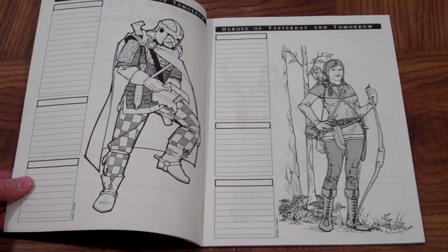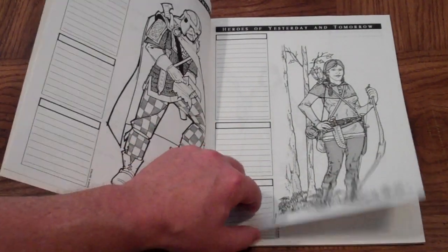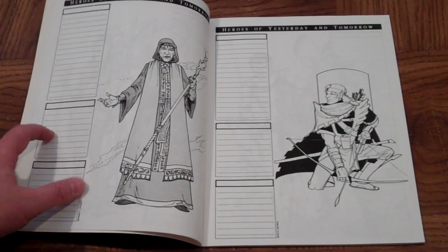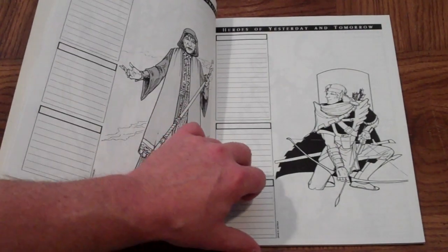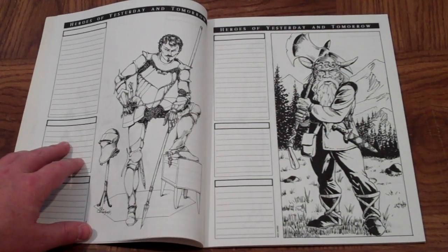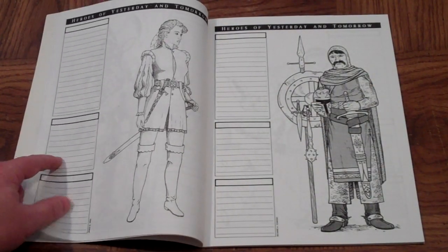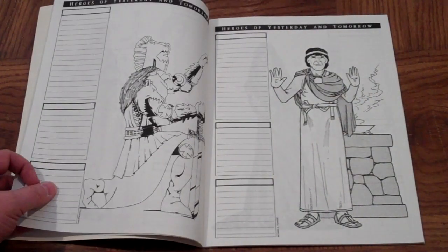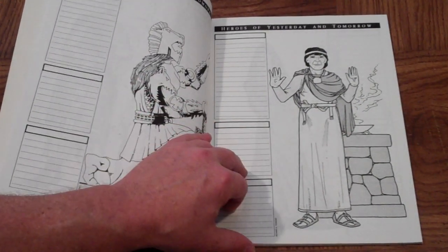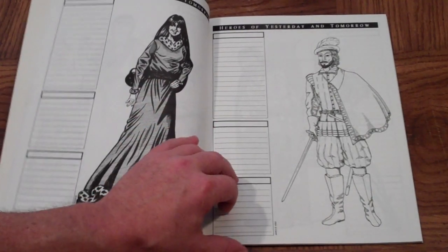We start off with some David R. Dietrich art — fantasy of a man in armor and chain. Richard A. Tomasic for this wizard. David R. Dietrich again for the archer. Here's Liz Danforth — the knight. The dwarf is done by Rick Harris. James B. King. Richard A. Tomasic. Dan Ingwal. James B. King did this barbarian. Richard A. Tomasic. David L. Transu for this woman. James B. King.